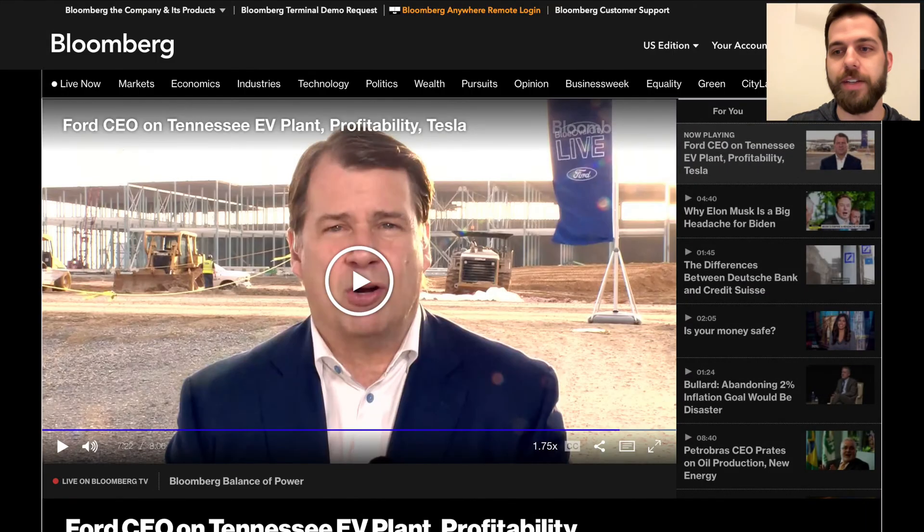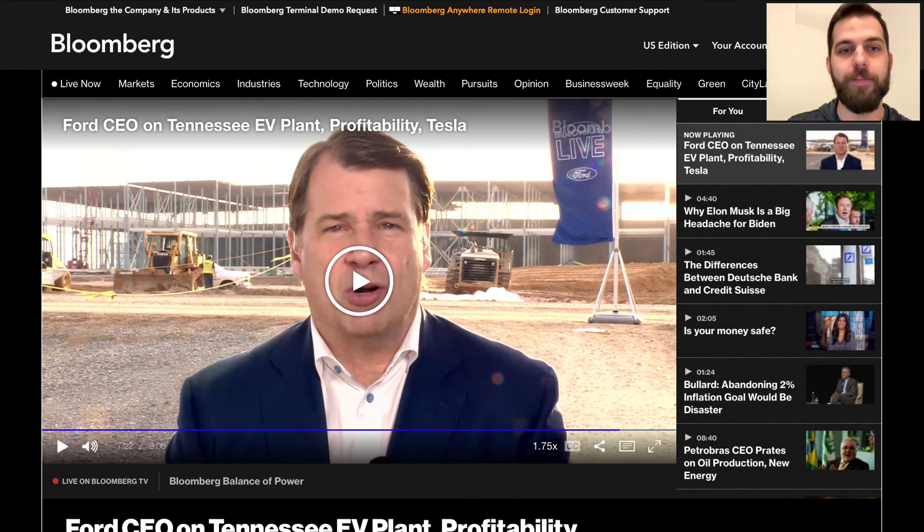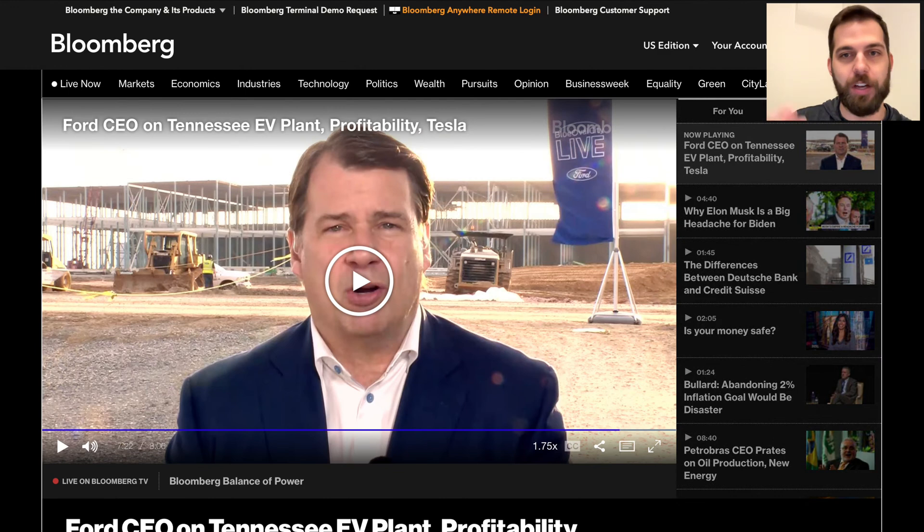Jim Farley mentioned that most Lightning customers actually haven't owned a pickup before, which is a positive sign for Cybertruck as well — suggesting it will expand the category significantly, as Tesla vehicles tend to span many different use cases and market segments. Ford also increased their plans for the Tennessee facility based on the strong reaction to the Lightning.